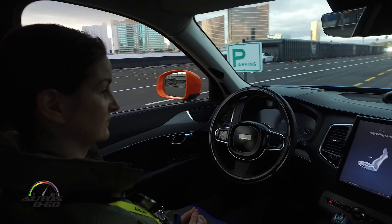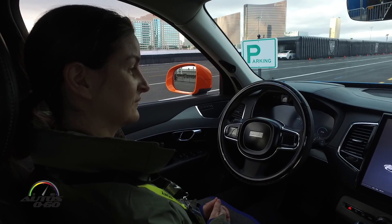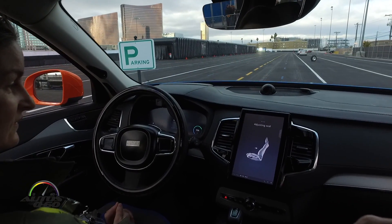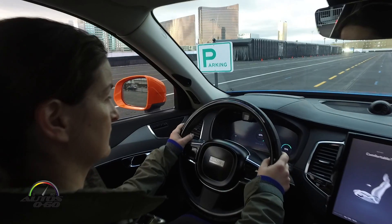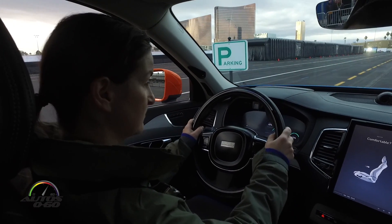Just relax — she will adjust for you. Hope that's comfortable. Is it okay? We can do some adjustments on the steering wheel if needed. That's fine, perfect.